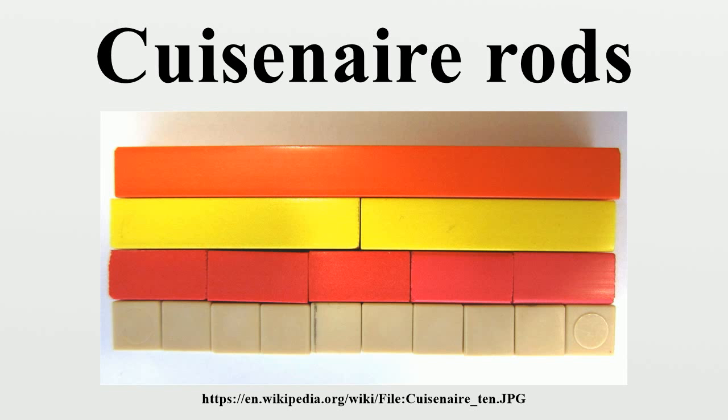Though primarily used for mathematics, Cuisenaire rods have also become popular in language teaching classrooms, particularly through the silent way. They can be used to demonstrate most grammatical structures such as prepositions of place, comparatives and superlatives, determiners, tenses, adverbs of time and manner, as well as to show sentence and word stress, rising and falling intonation, and word groupings.